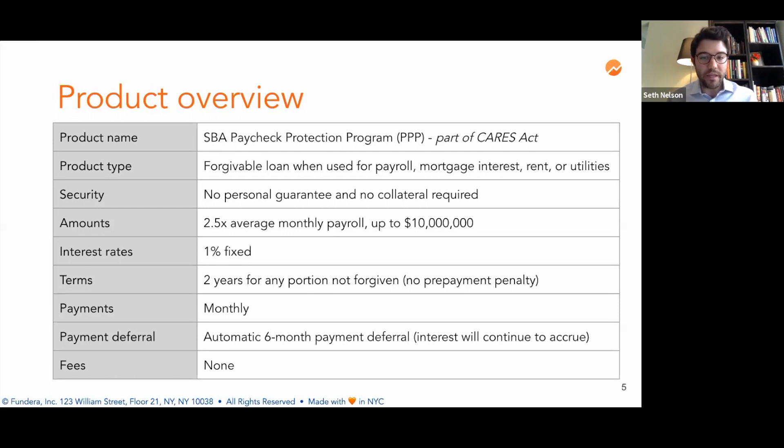We'll go into detail later as to how this calculation works. The loan program is meant to provide a cash infusion of up to two months or eight weeks with a little extra cushion, hence the two and a half times. The interest rate is fixed at 1%, and the loan term is two years for any portion that's not forgiven, going into effect from the date on which the loan is issued. If any portion of your loan isn't forgiven, you do not have to wait and make payments over the two years — you can pay it off early to avoid accruing interest.